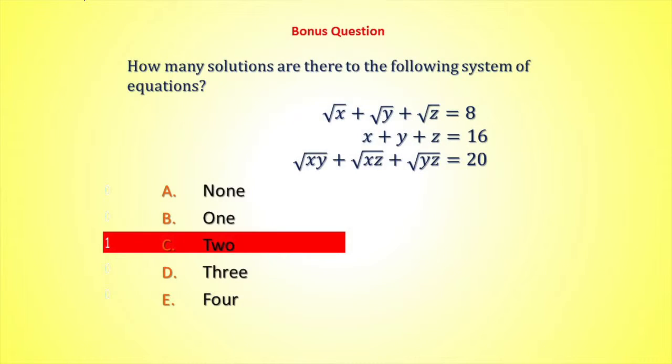For $3,000, is it C? No, it was A. Yes — sorry, you didn't win the $3,000.